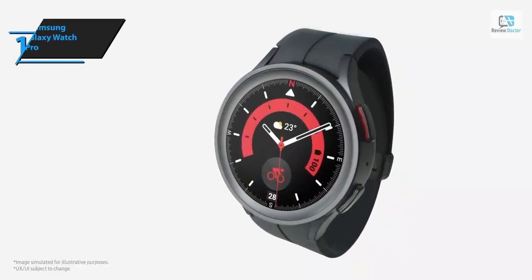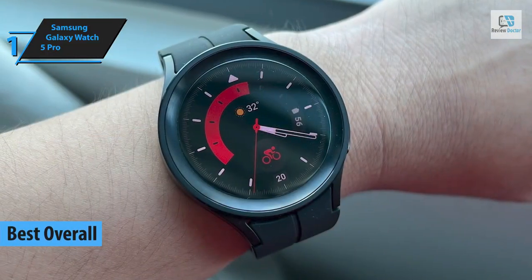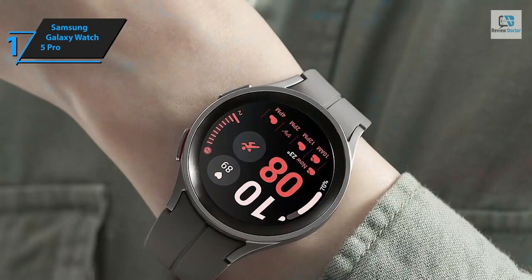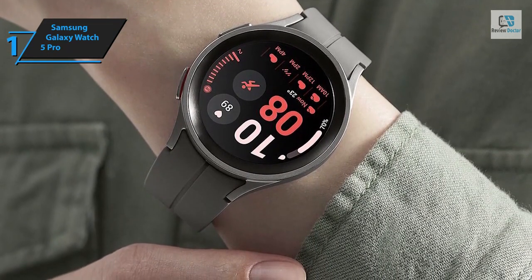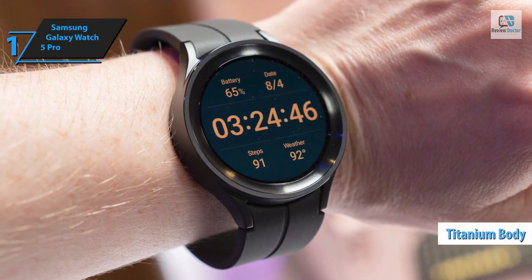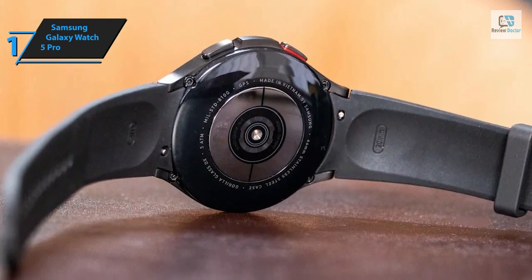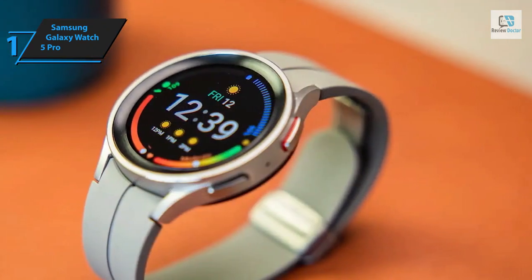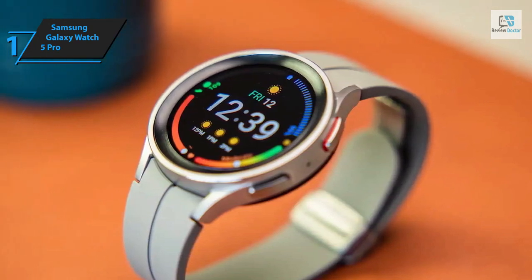And now, meet the Samsung Galaxy Watch 5 Pro, the best Android smartwatch in 2024. Samsung enhances its legacy with this model, focusing on durability while pushing the boundaries of battery longevity and fitness tracking capabilities. The user-friendly interface and broad array of apps further enrich the experience. The Galaxy Watch 5 Pro stands out with its robust titanium body and sapphire glass screen protector, considerably stronger than its predecessors. Battery life is a notable highlight, boasting up to 20 hours in GPS mode, with fast charging enabling 45% battery recovery in just 30 minutes.